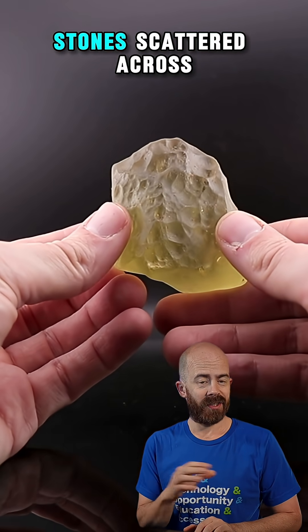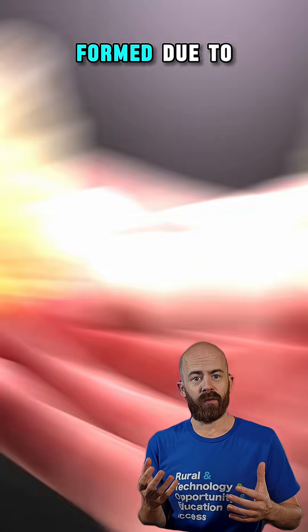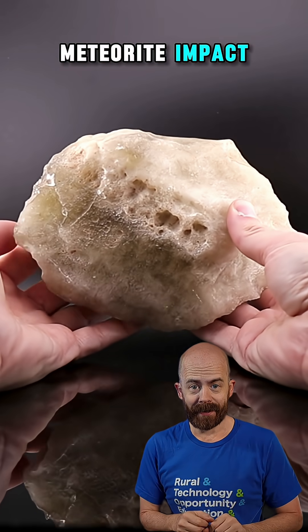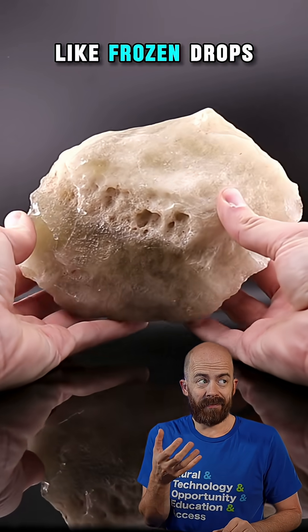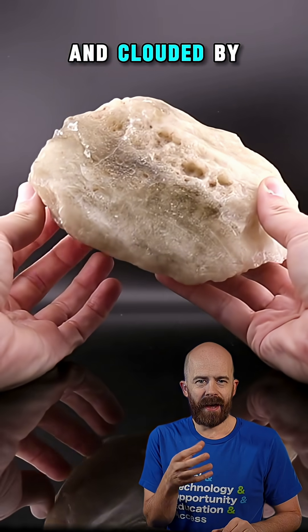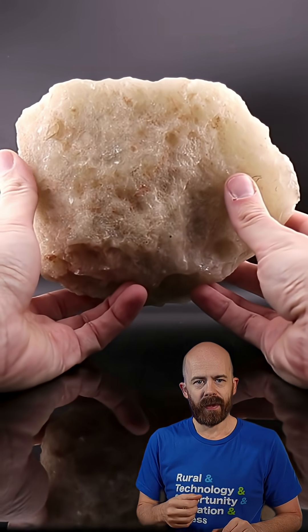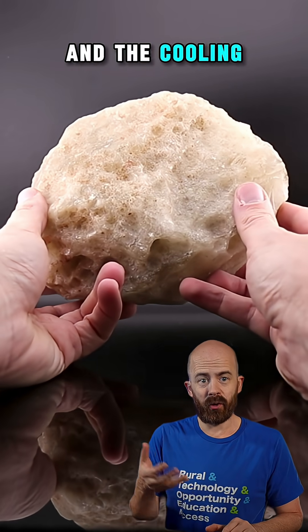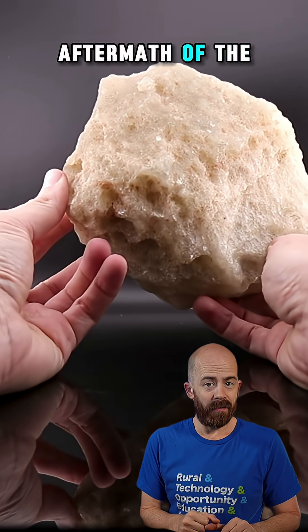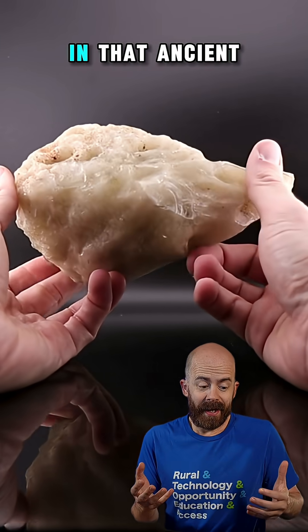Translucent yellow and greenish stones scattered across the Sahara — we call this an impactite, since it was formed due to meteorite impact. Now look closely at these pieces. Some are almost clear, transparent like frozen drops of sunlight. Others are milkier and clouded by microscopic bubbles and inclusions trapped during their violent birth. The difference in clarity comes down to impurities, trace minerals, and the cooling process in the aftermath of the blast. Each sample is a record of the physics at play in that ancient moment.